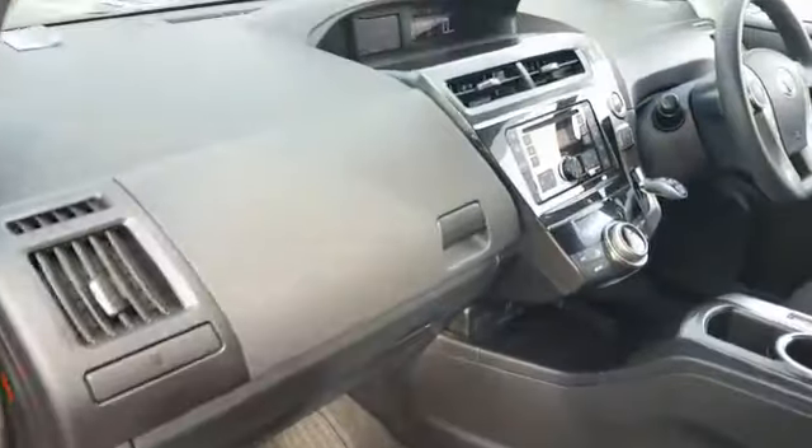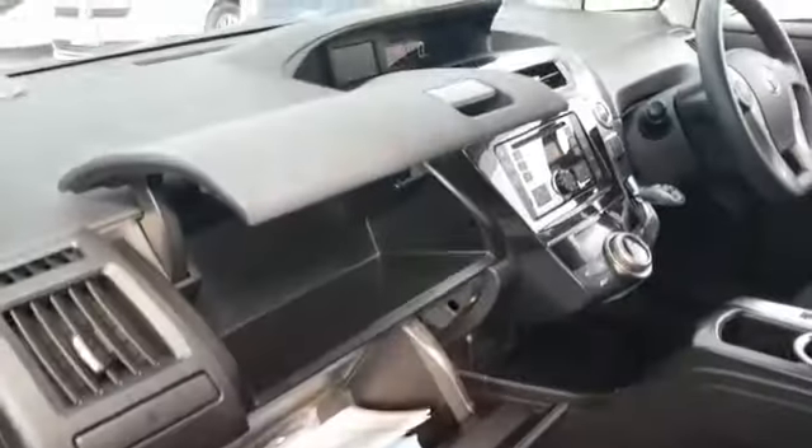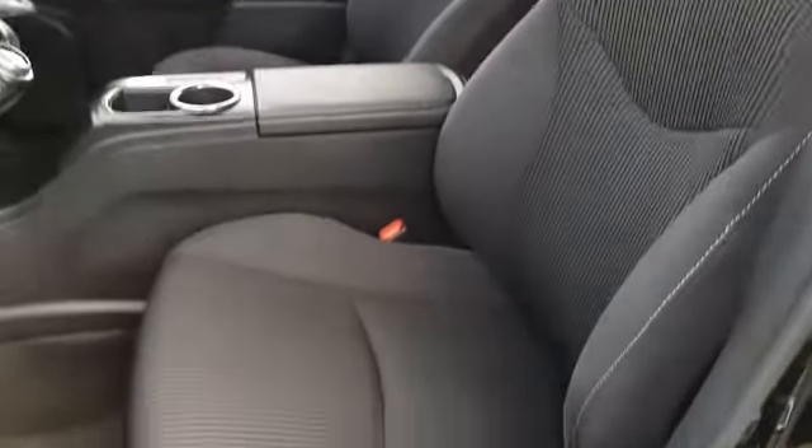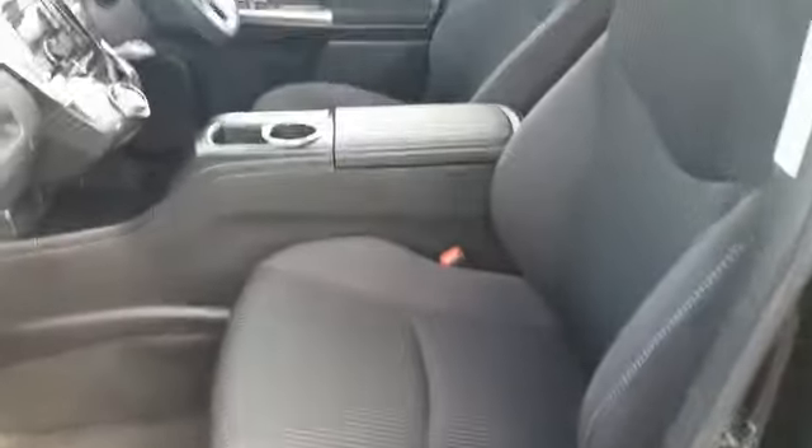This is the fifth generation Toyota Prius. Storage up the top, storage down the bottom, nice and comfortable seats.